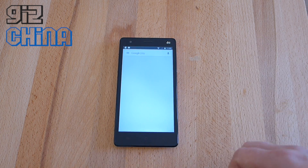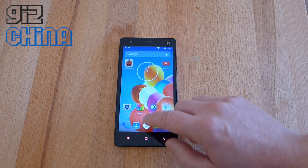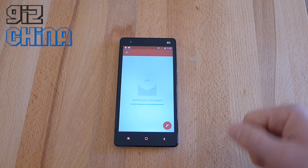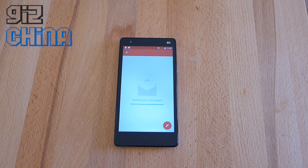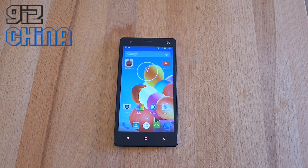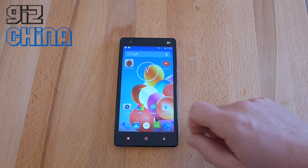Google Play Store does work — you can install applications directly from there, just log in and download stuff. Another issue is your email is not syncing. It's just sitting there saying 'getting your messages' but it's not actually getting the messages. So there are bugs with this. I've also heard there are issues with the audio quality, and also the camera quality too.